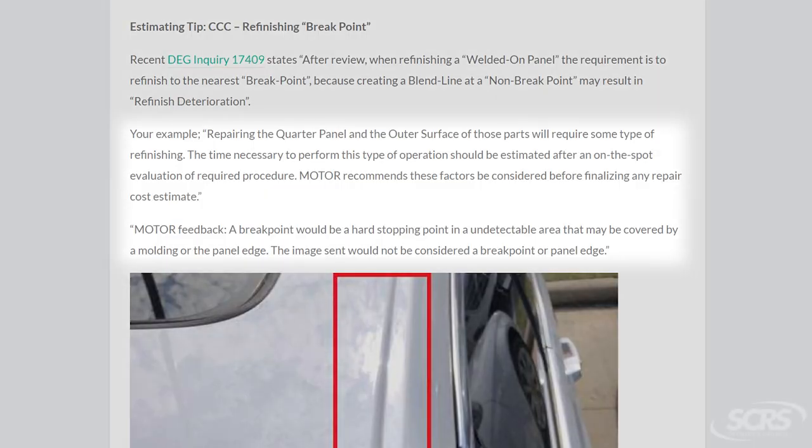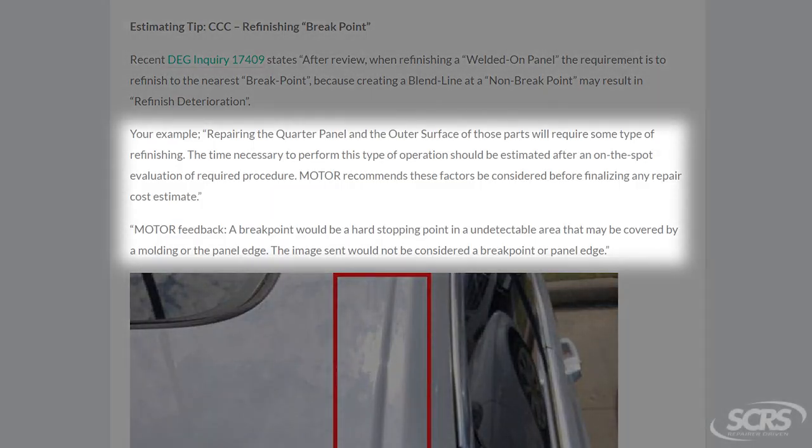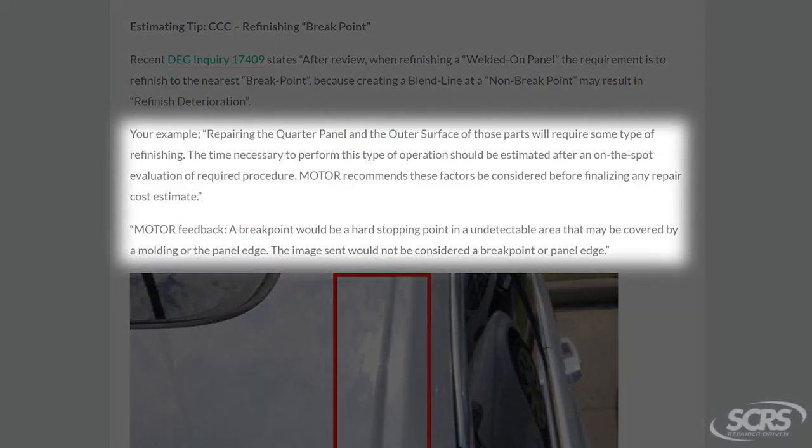It's definitely been a topic that's been coming up more and more, and the emails have been blowing up. We even have a recent inquiry 17409 from CCC, which states that the laser welded roof seam is not a natural break point. That defines it as not a stopping point for the clear to end at. So you must continue it to the adjacent panel, which is the roof, and then down the opposite quarter panel if needed.